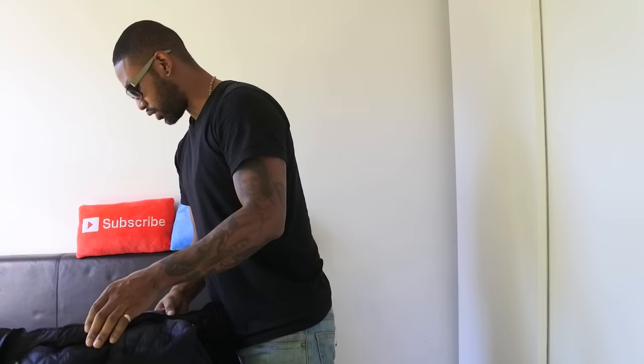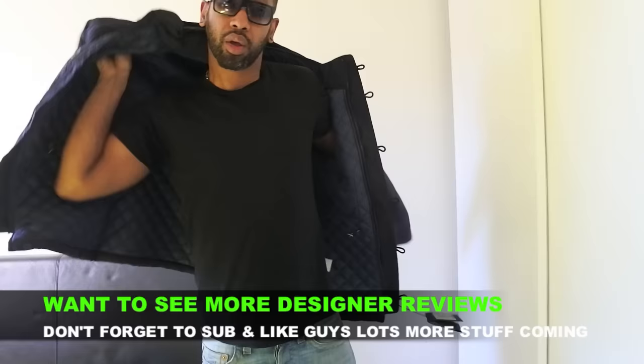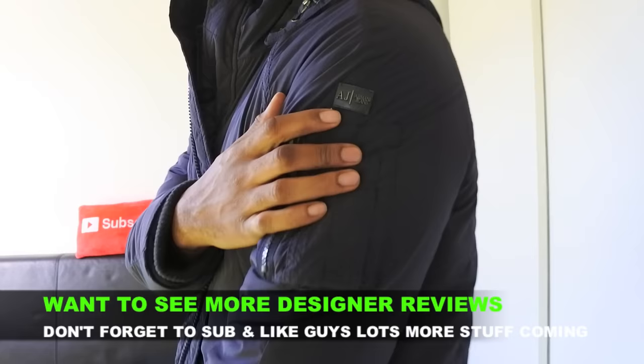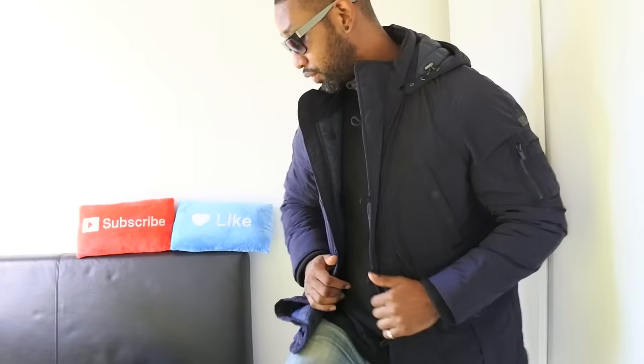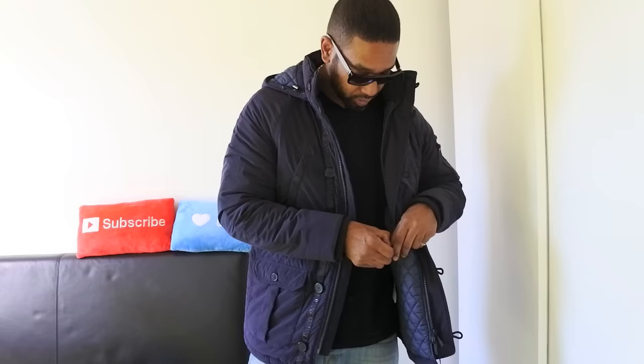First things first - no special zips, I always get upset when I don't see special zips. Let me look at this properly guys. So this is it - got the Armani badge up on the shoulder there. It doesn't feel like anything special man, it just feels like a normal jacket. There doesn't seem to be much of a cut, but it does taper in at the waist. This is a size large by the way guys.